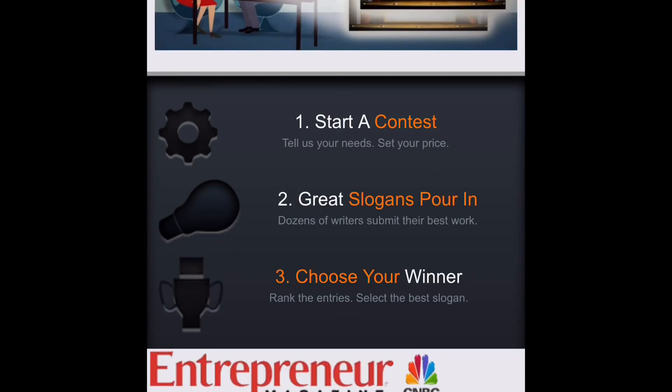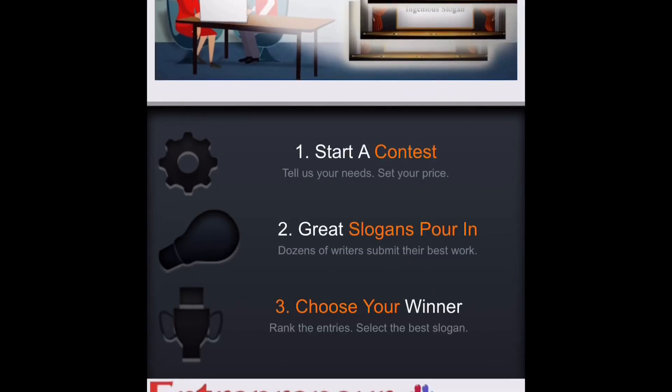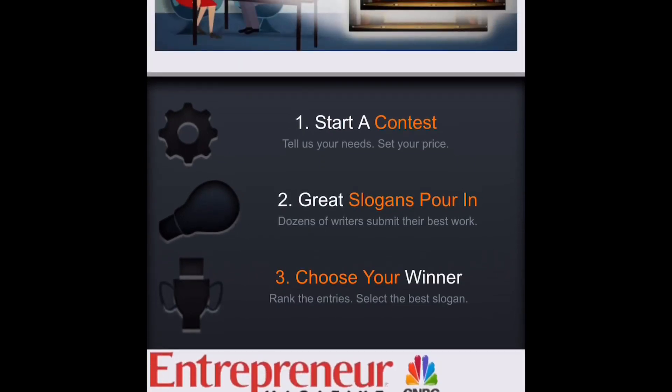Number two: great slogans pour in — dozens of writers submit their latest work. Then number three: choose your winner — rank the entries, select the best slogan. So this is for the individual company that's on here looking for a slogan for their business.